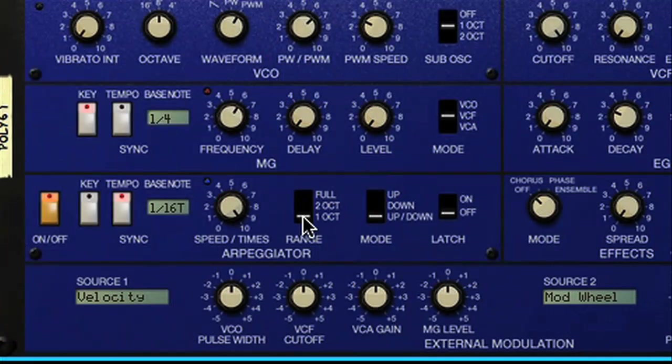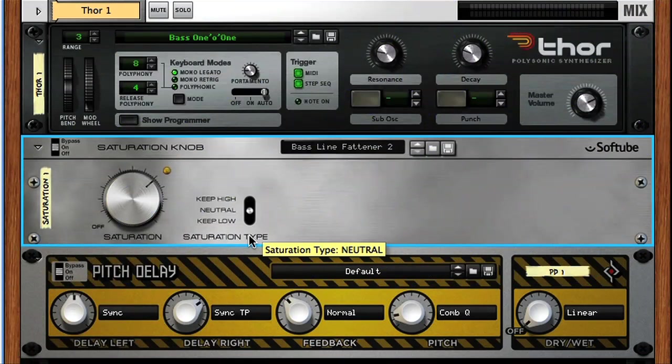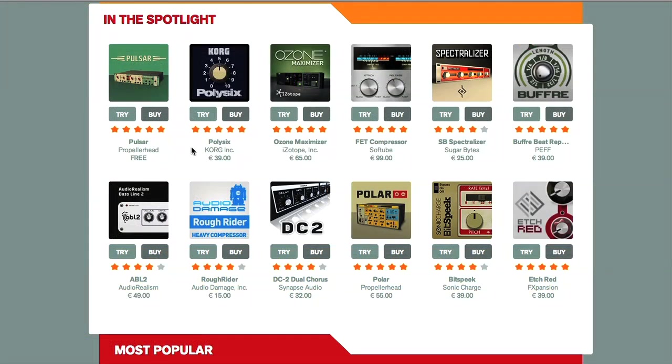However, these devices have been made specifically for Reason, so, as with all the instruments and effects that come with it, the integration is very good. As you can see in the store here, there are already a fair few to choose from, and they're categorised into either instruments, studio effects or creative effects.